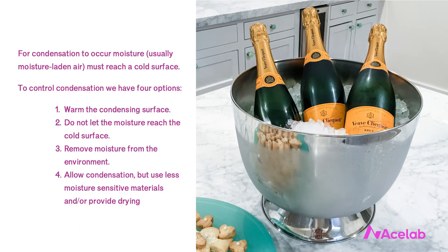Condensation occurs when moisture-laden air comes into contact with a cold surface. In building design, we have four approaches to dealing with condensation: one, warm the condensing surface — no cold surface, no condensation; two, prevent moisture from reaching the cold surface; three, remove moisture from the environment by dehumidifying; and four, allow condensation to occur but make it non-problematic by using less moisture-sensitive materials and providing drying.